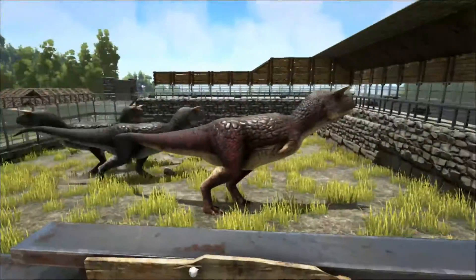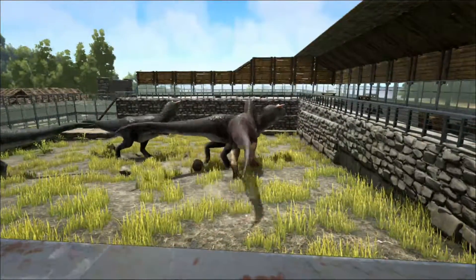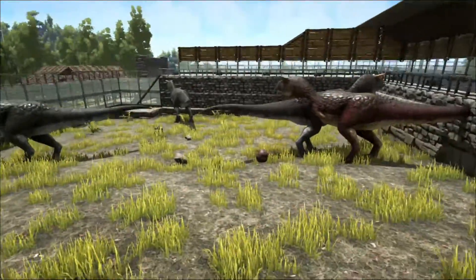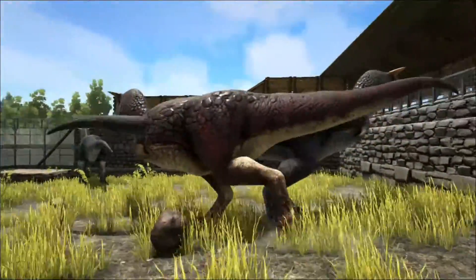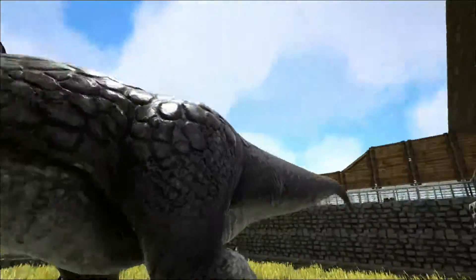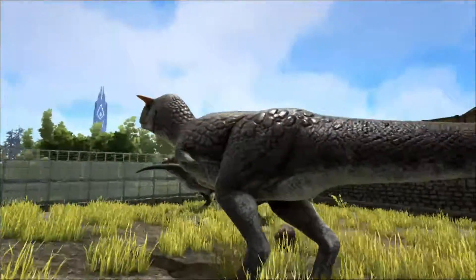It has tiny arms which are proportionally shorter than in any other large carnivorous dinosaur, including T-Rex. Their fingers were fused together and probably lacked claws. It's possible that if the Carnotaurus did not go extinct, it would have lost these arms altogether.